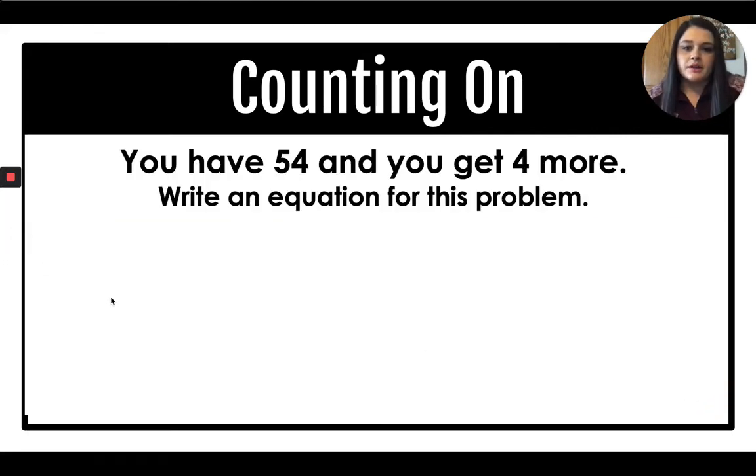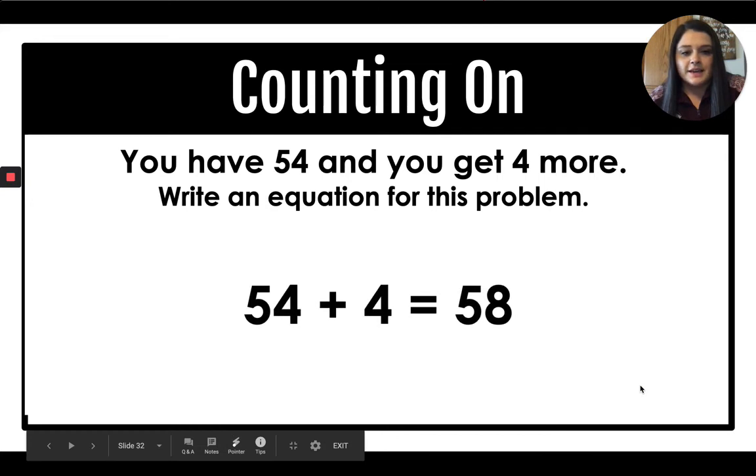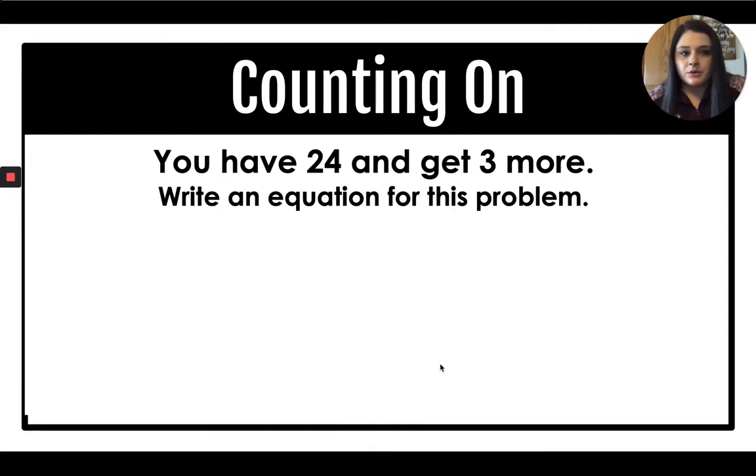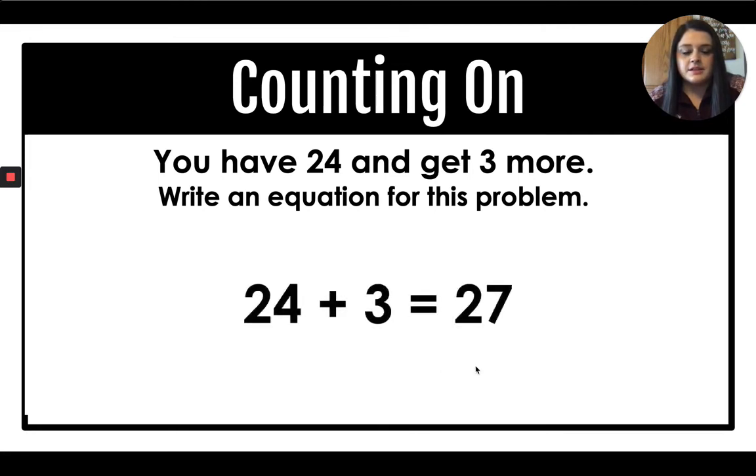Now we're going to write an equation for each of these problems. You have 54 and you get 4 more. If we get more, we are adding. So 54 plus 4 equals 58. You have 24 and you get 3 more — let's write an equation. Starting with 24, if you get 3 more you're adding 3, so you get 27. So 24 plus 3 equals 27.